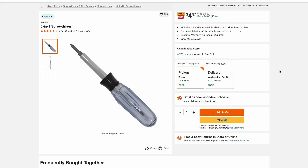Some more Husky deals — here's your basic 6-in-1 screwdriver at a great price of just under $5. Again they have that lifetime warranty; you don't need a receipt or anything like that — Home Depot will just exchange it, like a lot of tool brands and stores are doing these days.